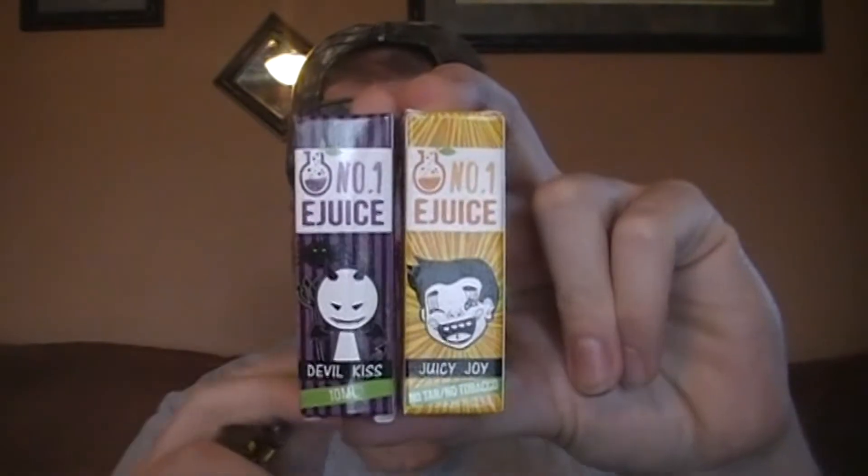Hey folks, Redneck Vapor here. Got another e-juice review for you today. I'm talking about two of the newer e-liquids by Number One E-Juice. They sent these over to me all the way from across the pond in the UK — according to their box it says London on it. We've got their two newest flavors: Devil's Kiss and Juicy Joy.